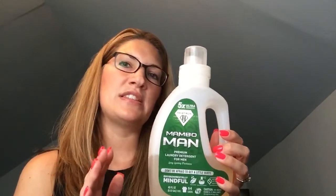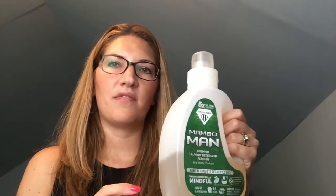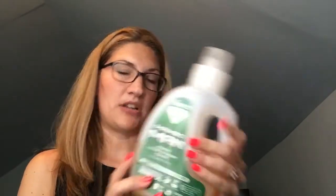Their other scent is called Mambo Man, which is a more masculine but unisex scent — I've washed my clothes in this as well. It's a very strong scent, though. I stopped using it for a while because it was actually making my son feel a little nauseous. So maybe I could add a little Charlie's Soap with it, just to have a little bit of the fragrance. But like I said, $40 a bottle — and the clean power, I don't necessarily think it's worth that $40. It might just be because of the ingredients why the price point is so high.